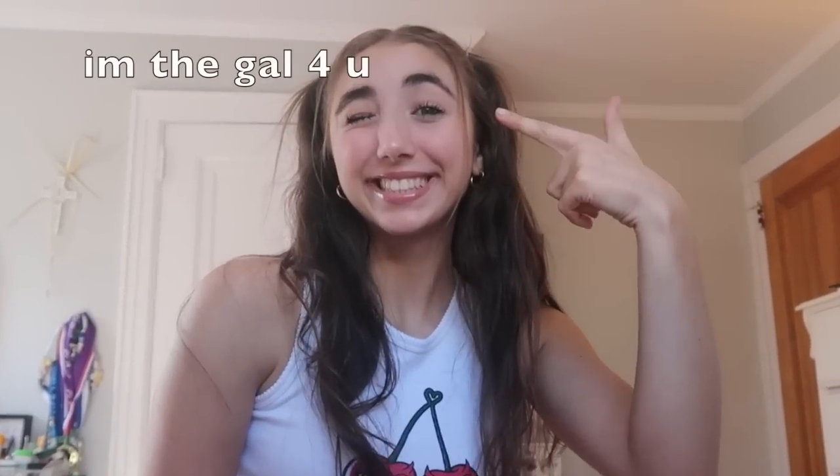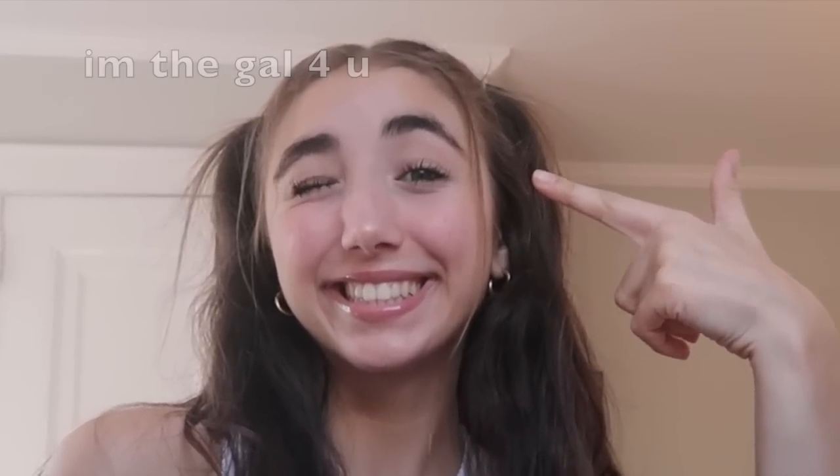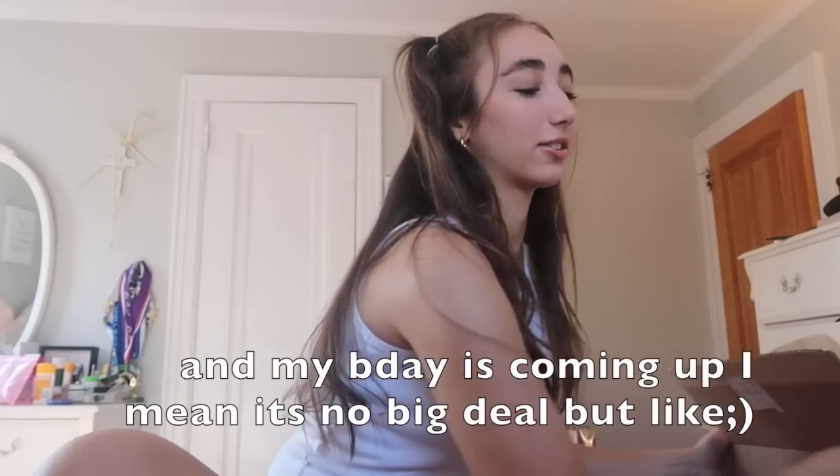Hey guys, it's Alexa and in today's video I'm doing another Brandy haul because I just like to spend all my money and throw it down the drain. But Brandy's clothes are really cute, and Brandy, if you're watching this, if you need someone to send free clothes to for no reason, send a girl some clothes — I mean, or I can model for you. We'll see.